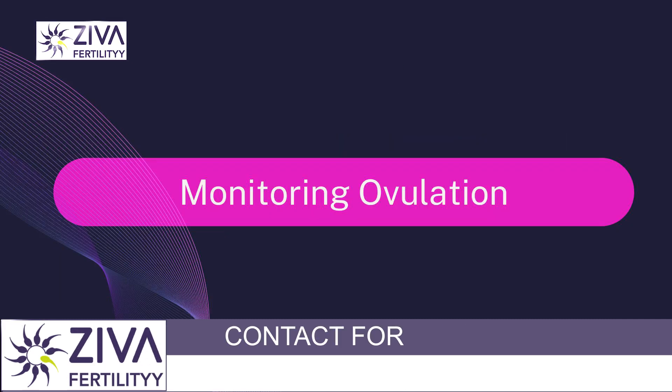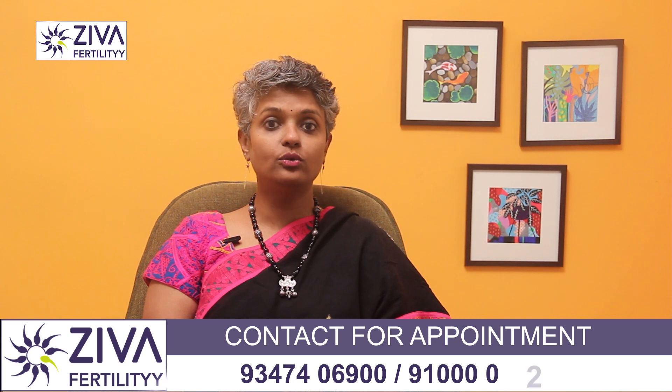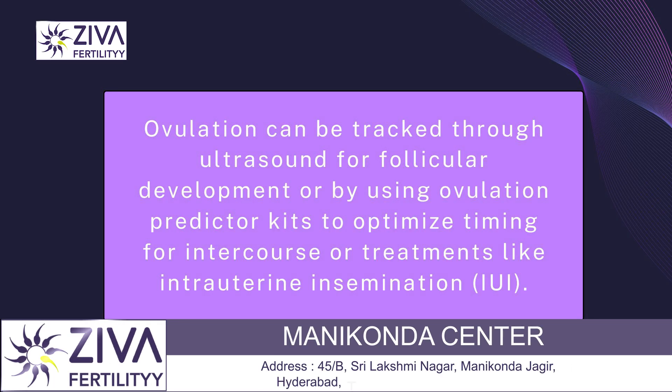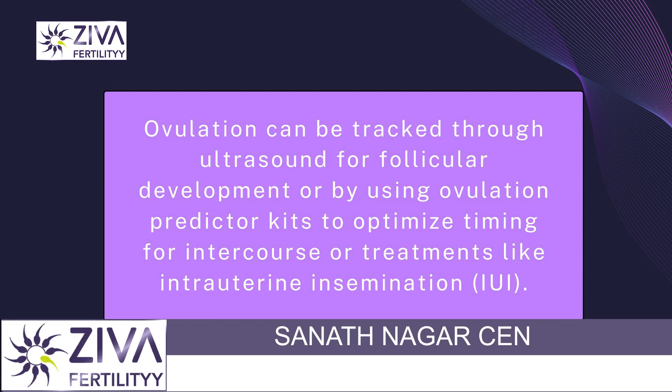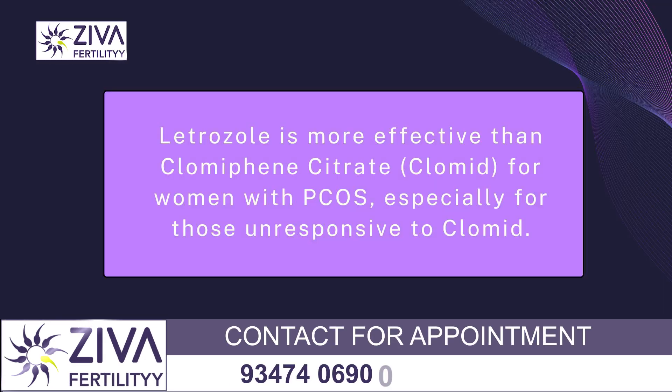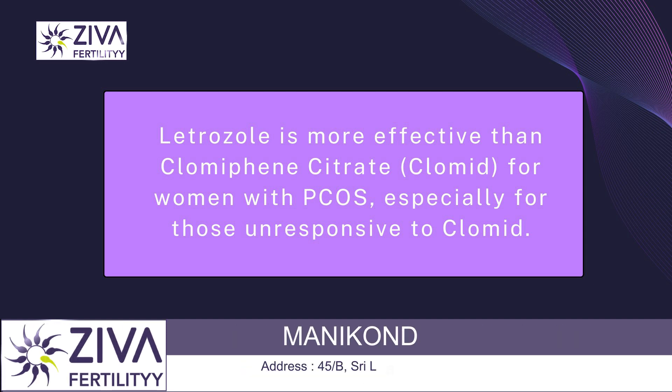Monitoring ovulation is very important. Ovulation can be monitored using ultrasound to track follicular development, or ovulation predictor kits to time intercourse or other fertility treatments like intrauterine insemination. Letrozole has been shown to be very effective in women with PCOS, often more effective than clomiphene citrate, particularly in women who do not respond to clomiphene citrate. It induces ovulation in women who may not ovulate naturally or regularly.